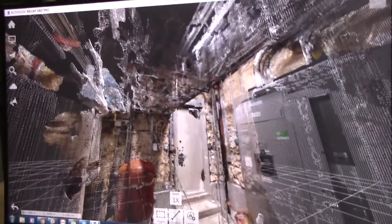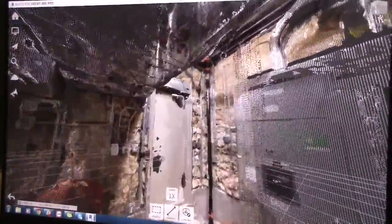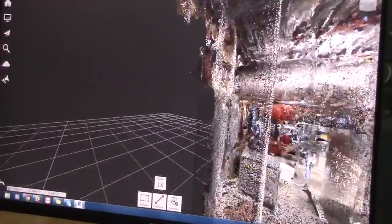So it's an all-in-one reality capture — document construction, create as-built, and use it for facilities management and project turnover. We're looking at the point cloud right now, and this point cloud can be exported into any kind of BIM software. Revit is what most of our customers use. It's used for documenting construction during, pre-, and post-construction.